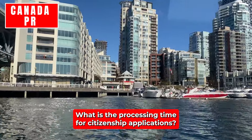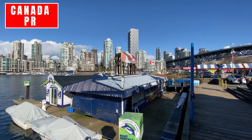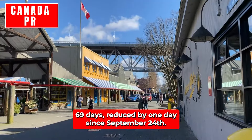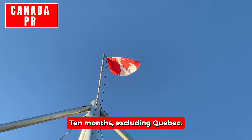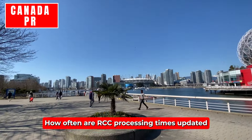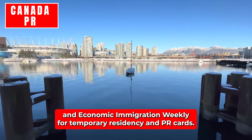Frequently Asked Questions: What is the processing time for citizenship applications? Six months, reduced by one month since September 4th. What is the current processing time for new PR cards? 26 days, increased by one day since September 24th. How long does it take to renew a PR card? 69 days, reduced by one day since September 24th. How long does it take to process a spousal sponsorship from outside Canada? 10 months, excluding Quebec. How long does it take to process a study permit from Nigeria? 10 weeks, increased by one week since September 24th. How often are IRCC processing times updated? Monthly for citizenship, family sponsorship, and economic immigration; weekly for temporary residency and PR cards.